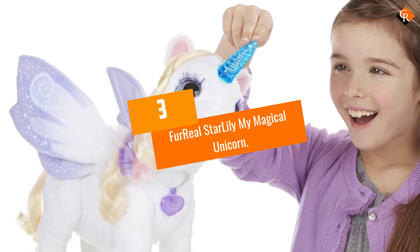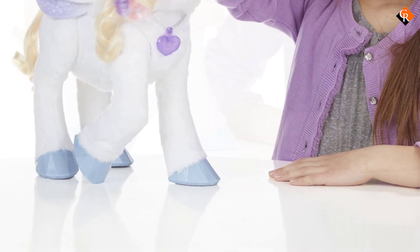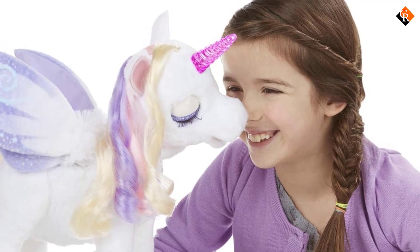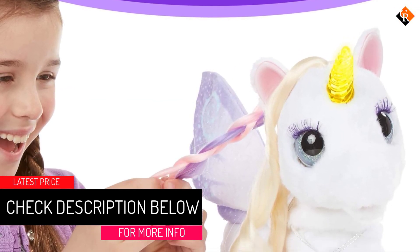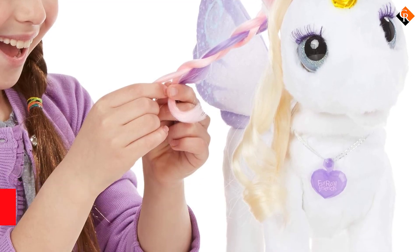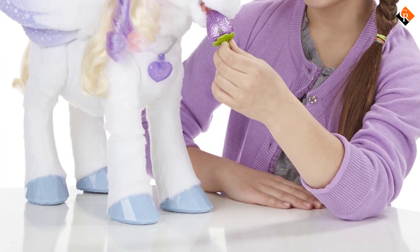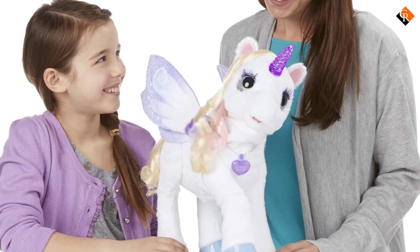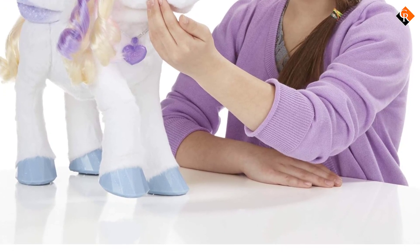At number 3, we have the Fur Real Star Lily My Magical Unicorn. Out of all the unicorns on our list, the Fur Real Star Lily is the only one that is soft and fluffy. This interactive plush robot pet is perfect for children whose idea of happiness is getting hugs and cuddles. Just like the magical creatures that are unicorns, the Fur Real Star Lily lives up to its name with its awesome and wonderful features. It can respond to one's voice and touch and has 100 sound and motion combinations. Watch as Star Lily flutters its wings, moves its hooves, lights up its horn in different colors, and strikes poses with its moving front legs. It can even be posed to sit, stand, and lie down.